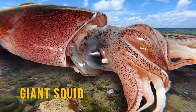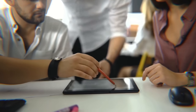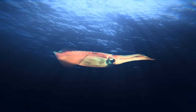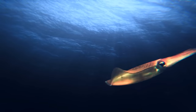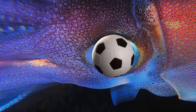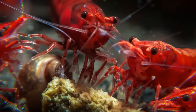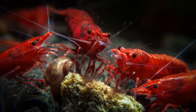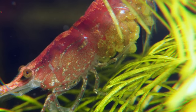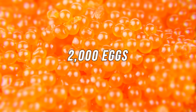A giant squid over half the length of a football field once washed up on a Florida beach. Researchers suspected this behemoth came from the Atlantic Ocean near the Bermuda Triangle. Giant squids are the longest invertebrates, meaning they have no backbone, and they also have the biggest eyes on Earth — as large as a soccer ball. Another creature found near the Bermuda Triangle is Starrer's cave shrimp. They kept so well to themselves that no one knew they existed until 2011. Scientists discovered one female had around 2,000 eggs attached to her body.